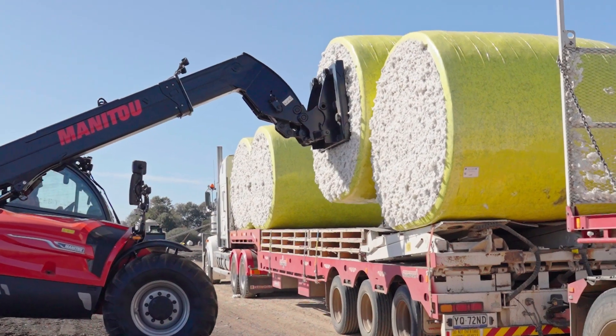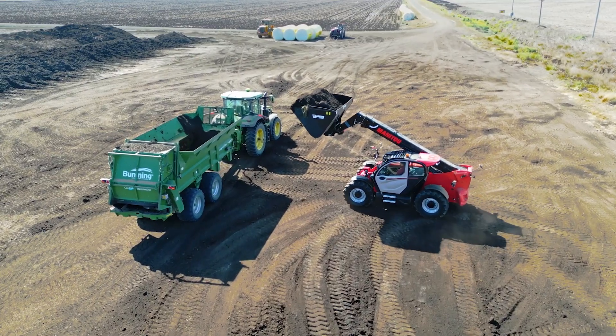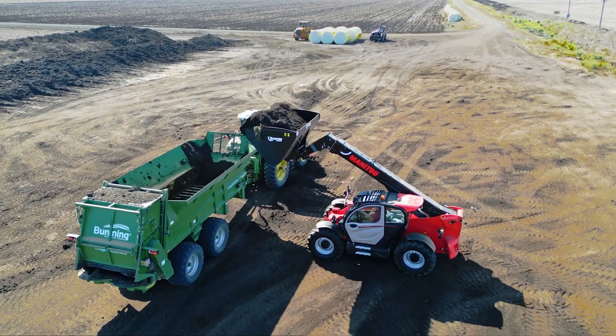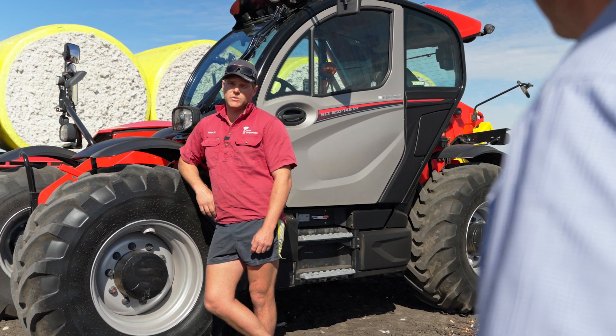The cotton bales you're loading today are 2.2 tonne, and they can be up to around 2.6 or 2.7 tonne from the newer machines. How does it handle those weights, especially at a bit of reach? We've noticed a huge difference going from the 4 tonne machine to the 6 tonne machine — feels a lot safer and a lot quicker loading.